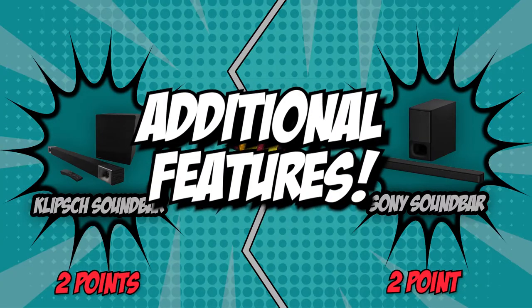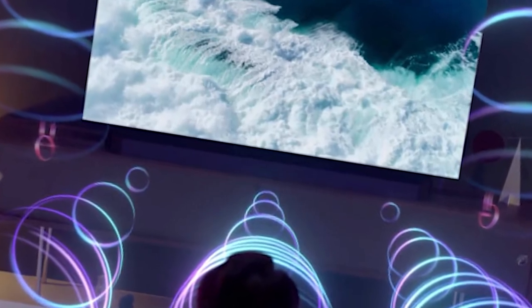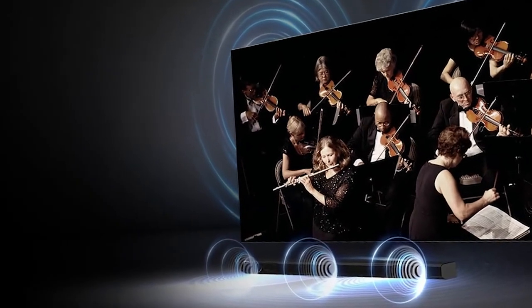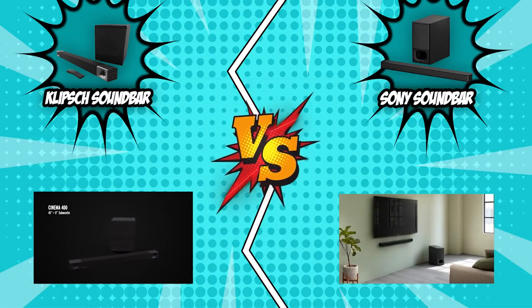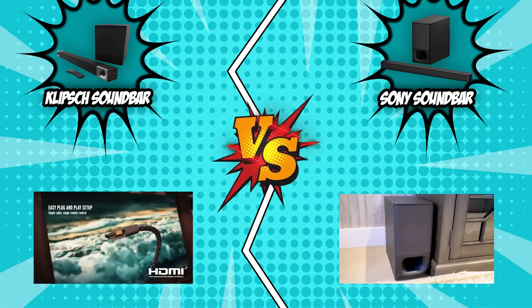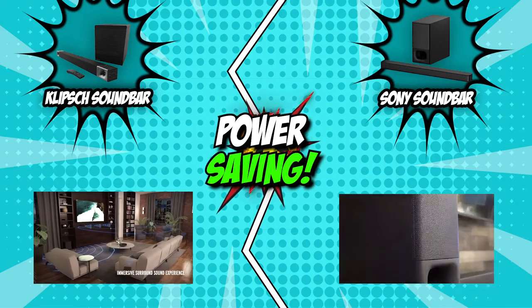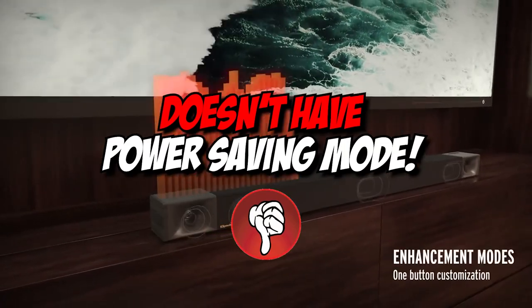The fifth and final category that these two brands will be going toe-to-toe with is their additional features. Other additional features such as wireless playback, power saving modes, and sound enhancement show just how much thought and care went into designing and manufacturing the speakers. Both the Klipsch Cinema 600 and the Sony HT-S350 allow wireless playback over a Bluetooth connection. However, you won't be able to stream audio wirelessly over WiFi, which is a bummer considering the price point these two speakers come at. In terms of power saving, the Klipsch Cinema 600 doesn't have this feature, so it won't help you conserve energy if you forget to manually turn it off.